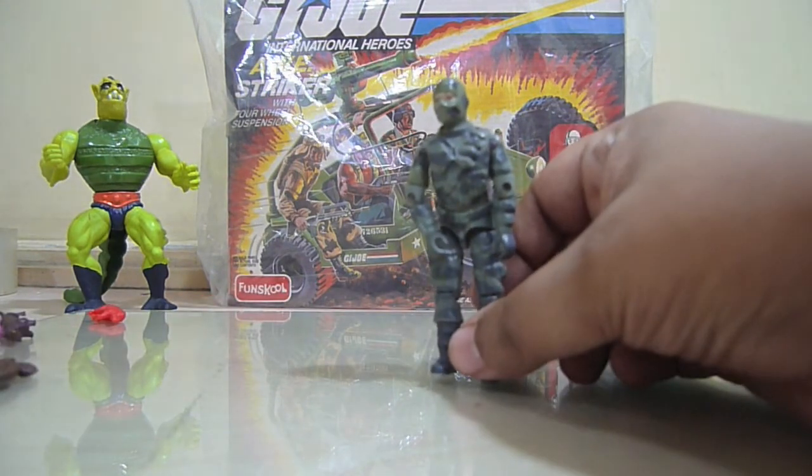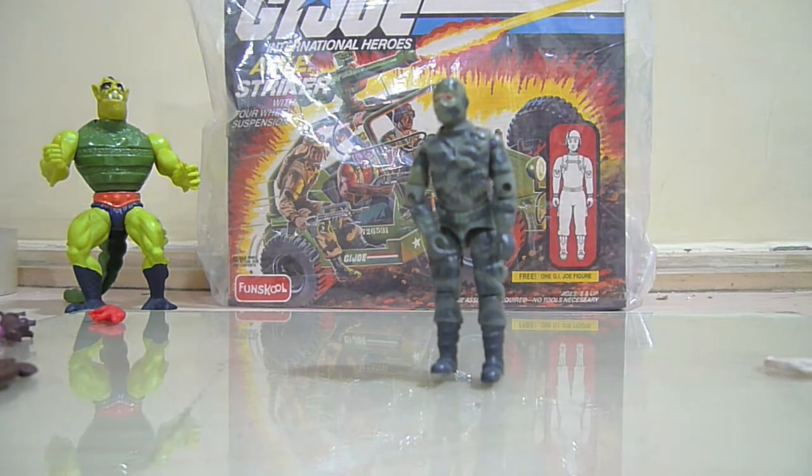Finally, I have this Firefly for trade or sale if anyone is interested. This is a version one Funskool Firefly. I happened to get one and then get another two in two days, so this is an extra piece which I have. I will be happy to give it to someone who doesn't have it in their collection.